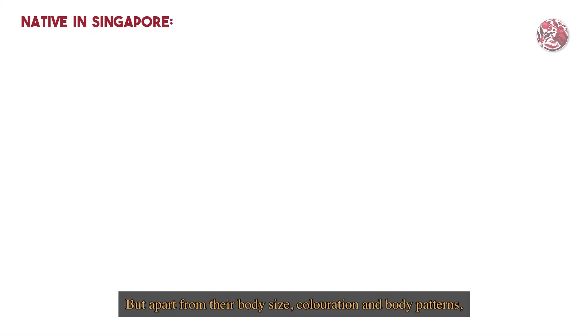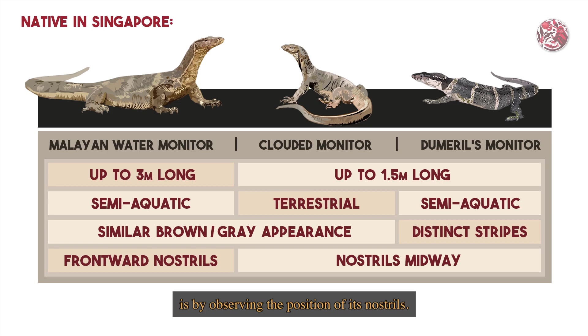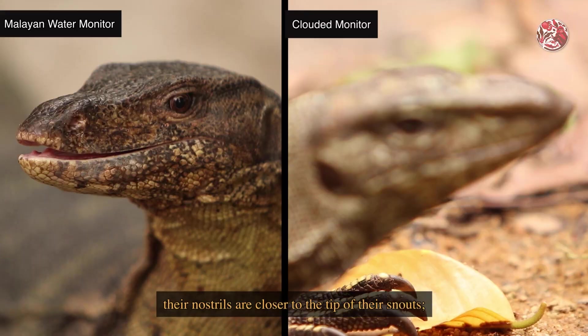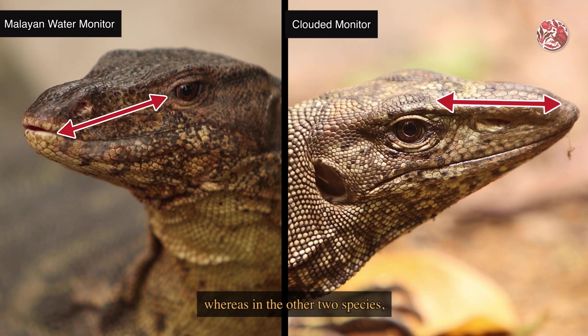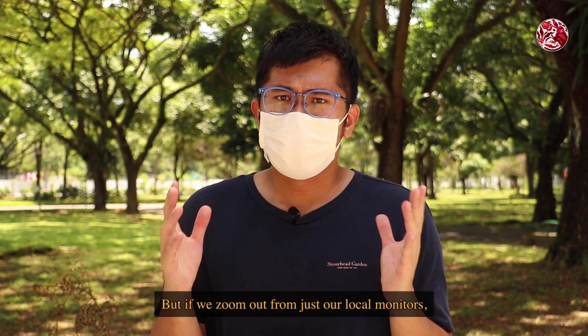In Singapore, there are actually three different native species of monitors. But apart from their body size, colouration, and body patterns, the most distinctive way to recognise a Malayan Water Monitor is by observing the position of its nostrils. On the Malayan Water Monitor, their nostrils are closer to the tip of their snouts, whereas in the other two species, their nostrils are located midway between their eyes and their snouts.